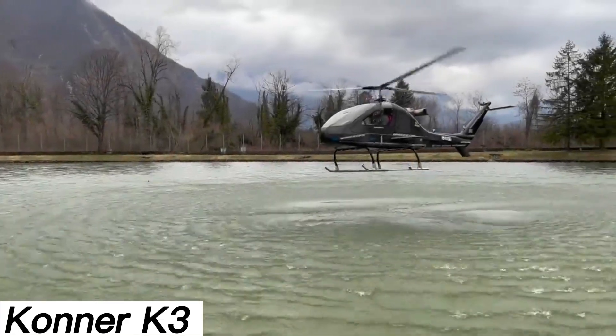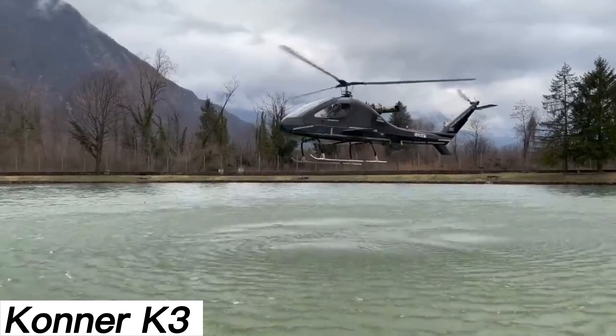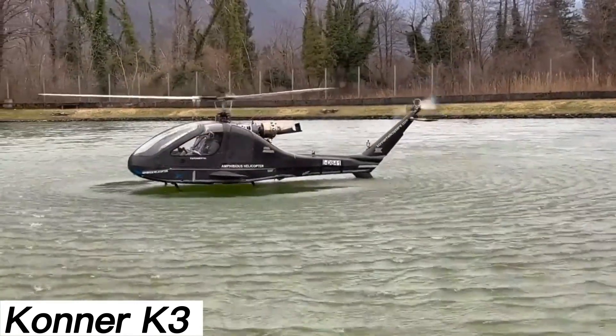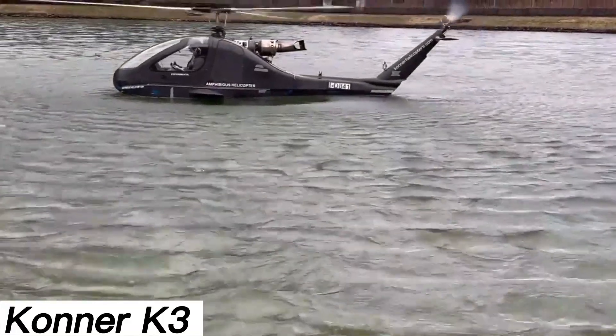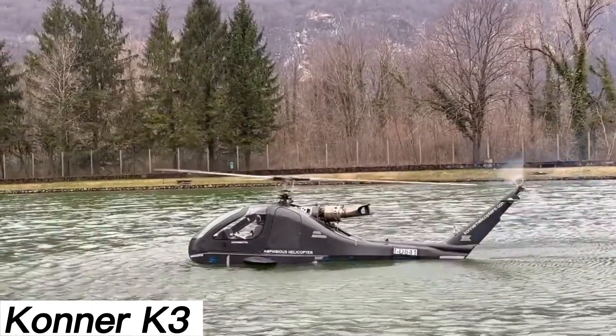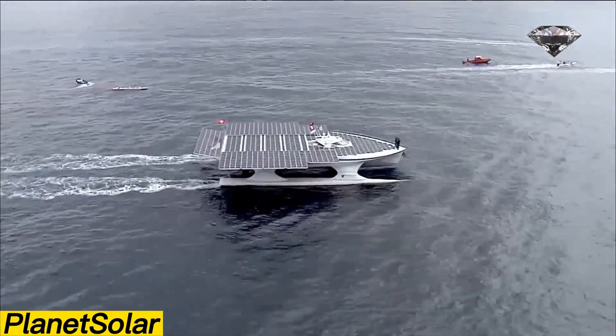It has two engines: a 250-horsepower gas turbine and a 90-horsepower electric engine. The electric engine kicks in when power is low or at lower altitudes, giving pilots more time to get their bearings. Another cool feature is the GPS lock, which lets the helicopter stay put at specific coordinates while sitting on the water.